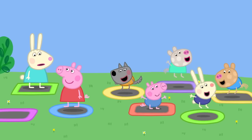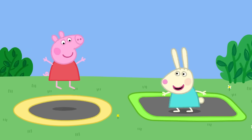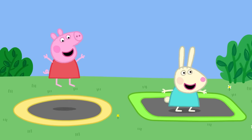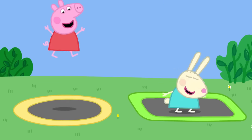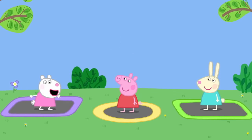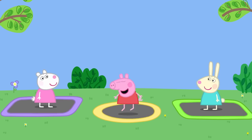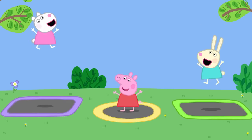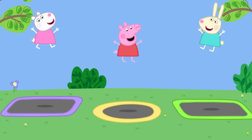The children are on the trampolines for big children. Now we can do really big bounces. Peppa and Rebecca are doing big bounces. I love bouncing. I am bouncing higher than the star. Bounce, bounce, bounce, bounce, bouncing up so high — bouncing in the sky.